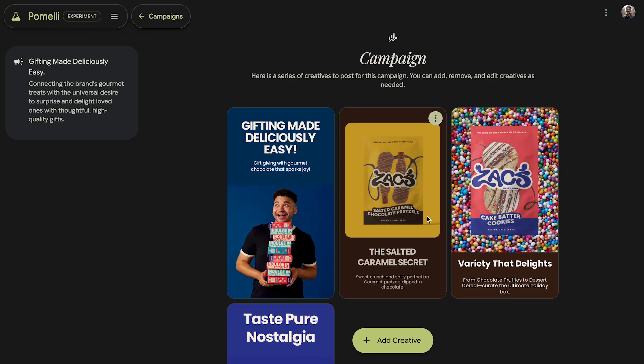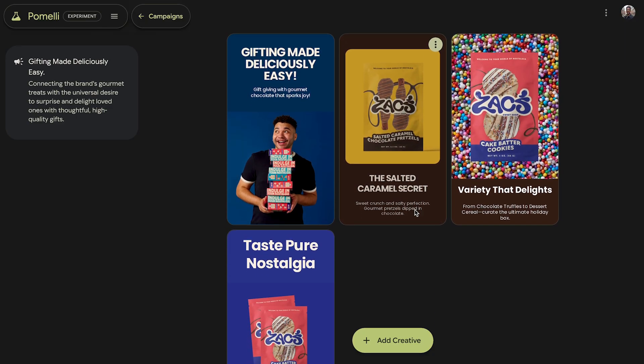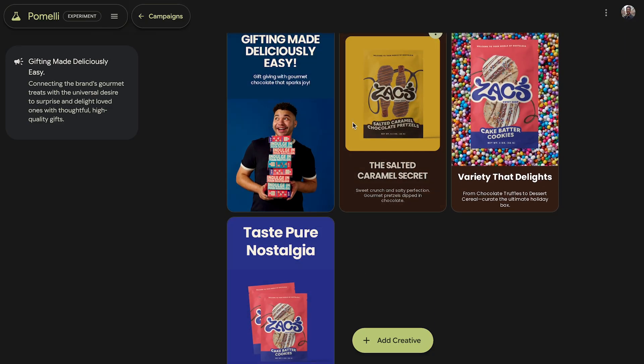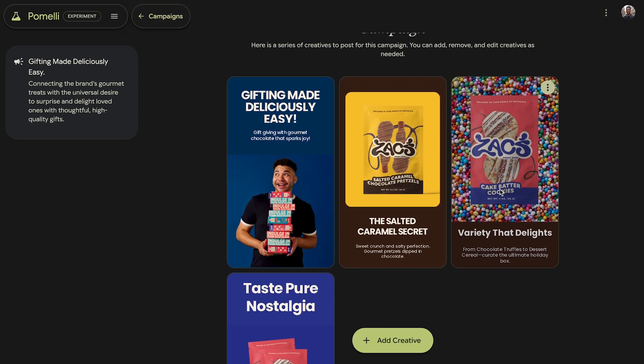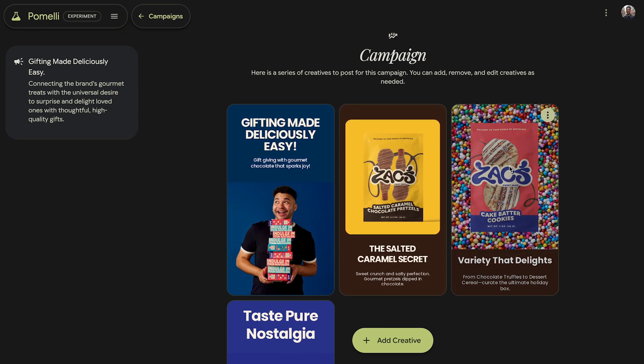It's a full campaign with visuals and copy to go along with it. You don't necessarily need a huge budget for a photo shoot either. What Pameli is able to do is generate lifestyle images, reuse the images that you have, and also repurpose them in new surroundings, which essentially extends the shelf life of them. And you always have the final say.